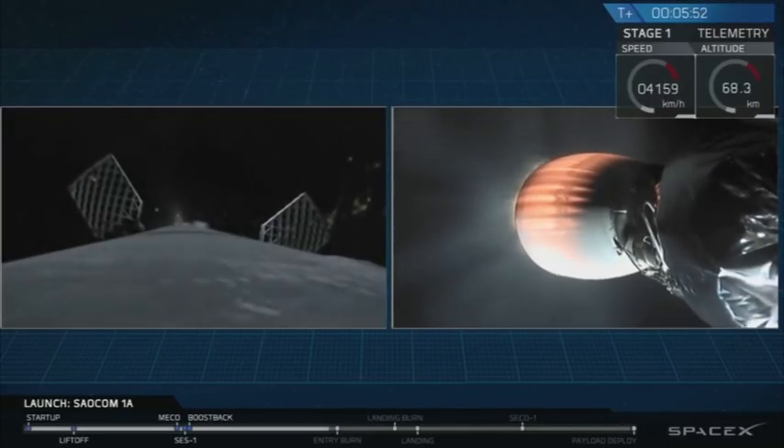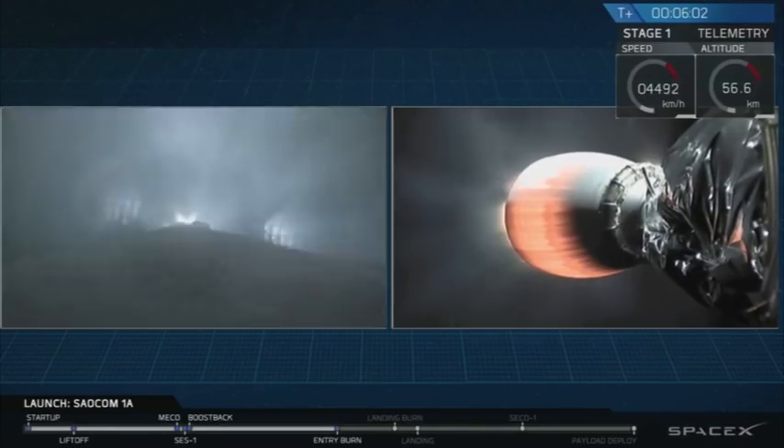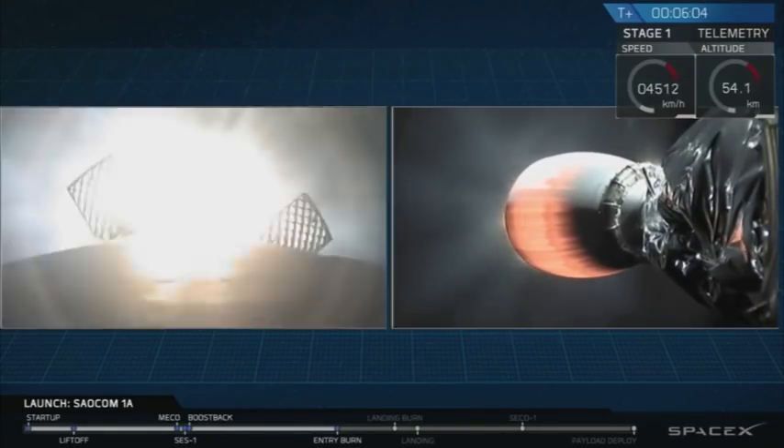For those of you just joining us, we are currently following the first stage as it heads back towards LZ-4 at Vandenberg Air Force Base on the left-hand side of your screen, and on the right is the second stage of the rocket as it continues to ascend towards low Earth orbit.